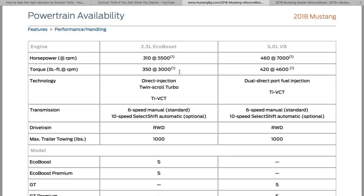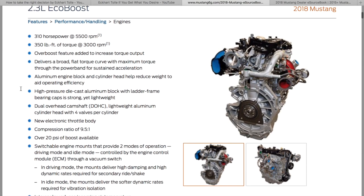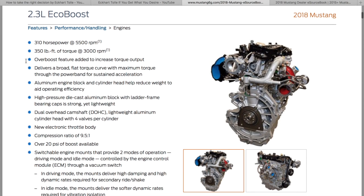350 torque at 3,000 RPMs — and here's the EcoBoost overboost feature added to increase torque output. Basically it means you floor it and for about 15 seconds you're going to get over 20 pounds of boost. They're just allowing the boost to spike for 15 seconds, which is going to give you more torque. It should feel pretty stout to be honest.